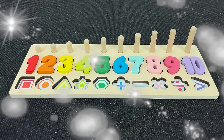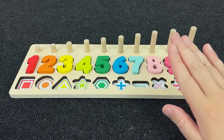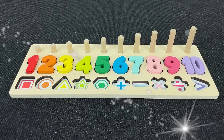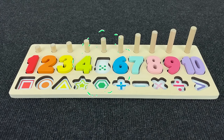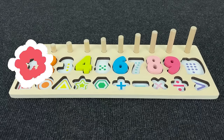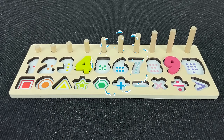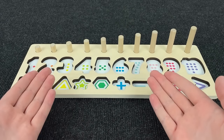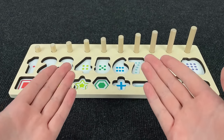Hello everyone! Wow, look at this board with numbers and shapes! Today we need placing these numbers and shapes in right places! Oh no! Where have all my numbers gone? Can you help me find them? Let's go!